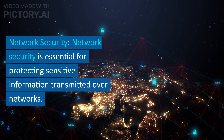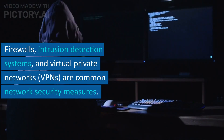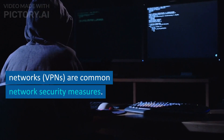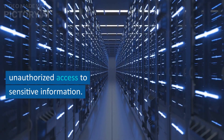Network security is essential for protecting sensitive information transmitted over networks. Firewalls, intrusion detection systems, and virtual private networks (VPNs) are common network security measures. Organizations should secure their networks to prevent unauthorized access to sensitive information.